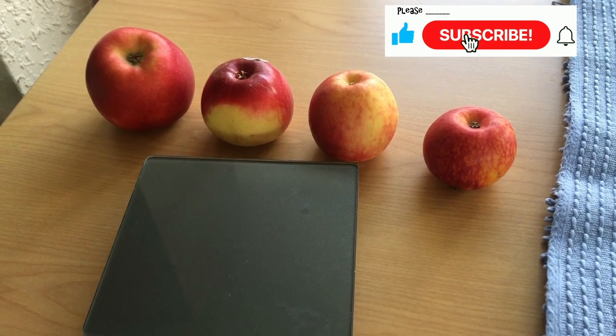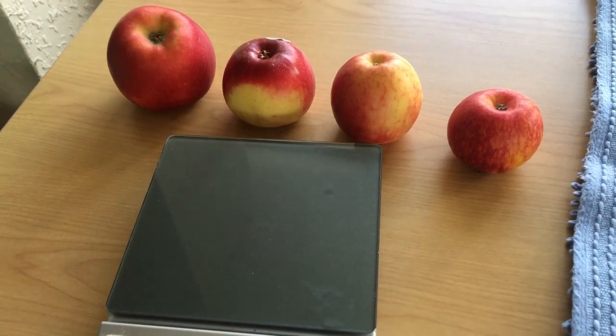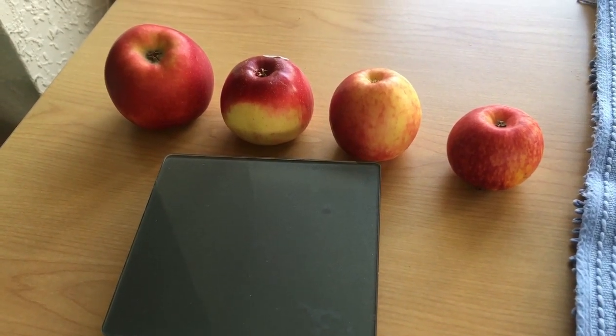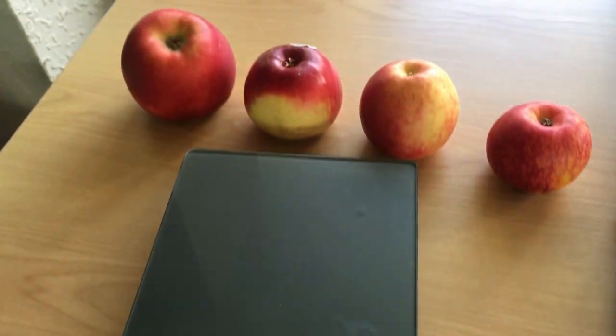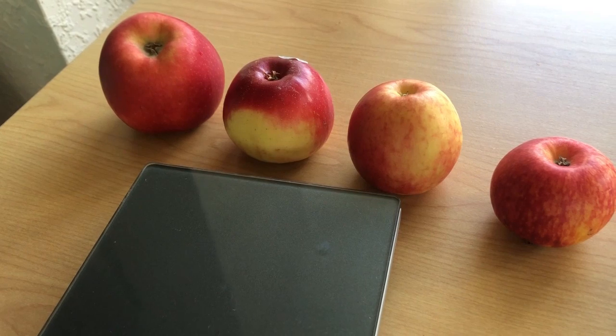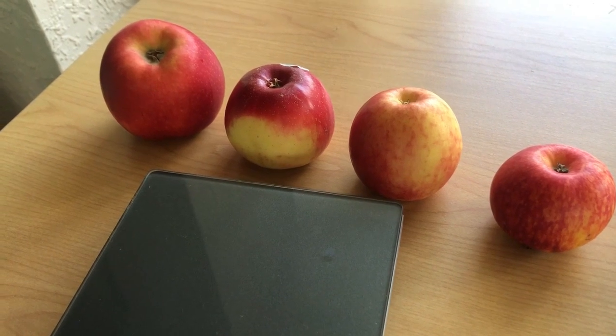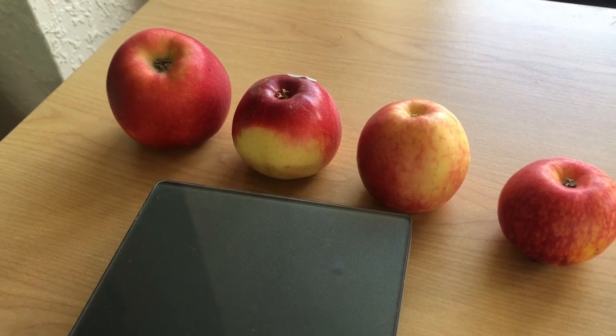Apples can be another source of exploitation by supermarkets — a very obvious one. We buy apples by the kilo, but we use them by the each. So if you buy a big apple, you're going to get fewer apples for your money.